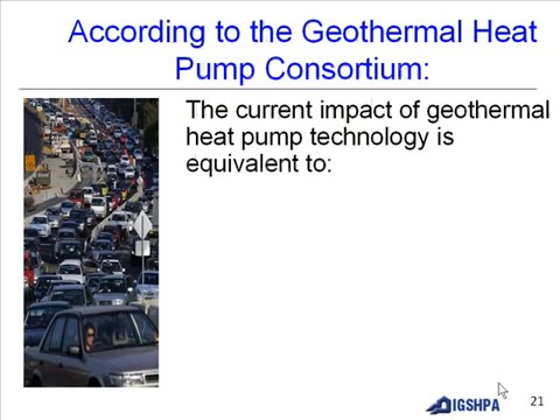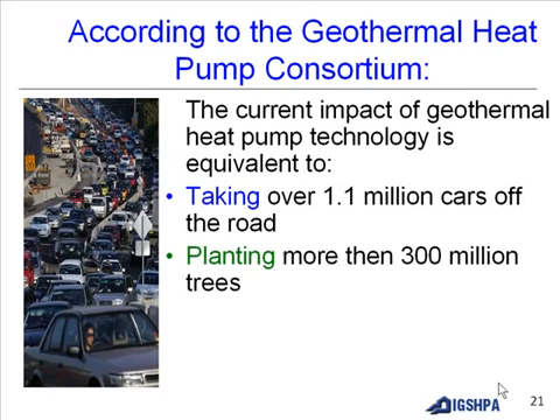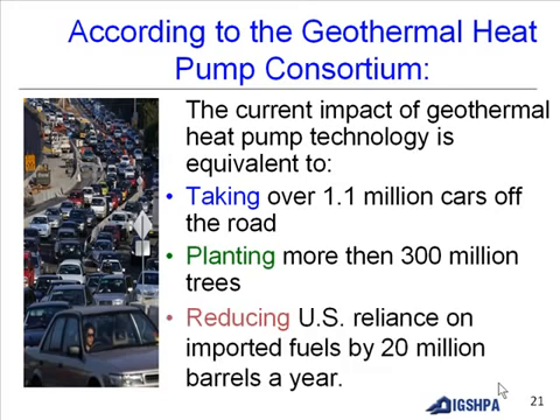According to the Geothermal Heat Pump Consortium, the current impact of geothermal heat pump technology is equivalent to taking over 1.1 million cars off the road, planting more than 300 million trees, and reducing US reliance on imported fuels by 20 million barrels a year.